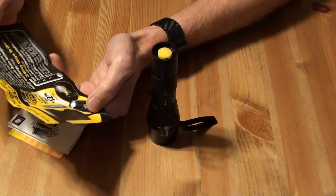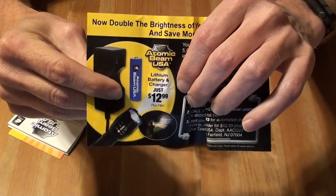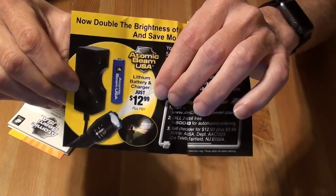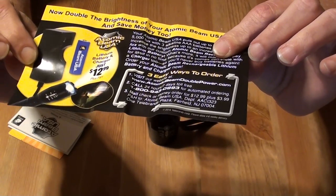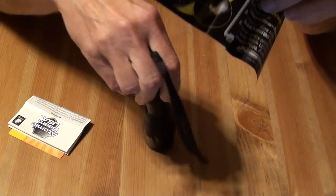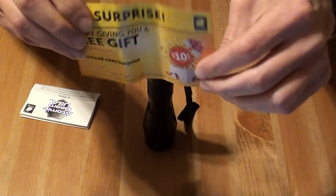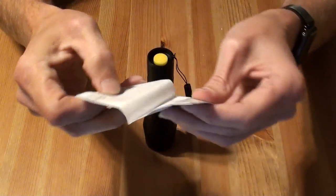You can actually buy the rechargeable lithium battery and charger for just $12.99 plus shipping and handling, which according to their website is an additional $9.99. So if you don't want to keep putting three triple-A batteries in the flashlight, that would be an option. Then there's extra promotional stuff from Tele Brands and the instruction manual.